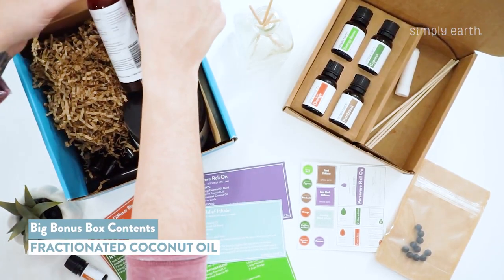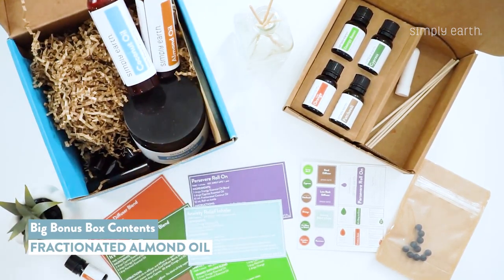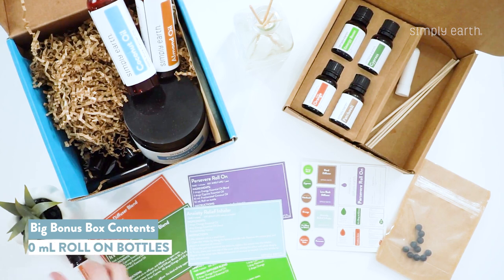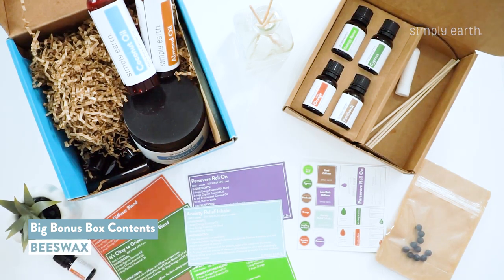It has fractionated coconut oil, fractionated almond oil, solid coconut oil, six of the five milliliter bottles, six of the roll-on bottles, and also beeswax.